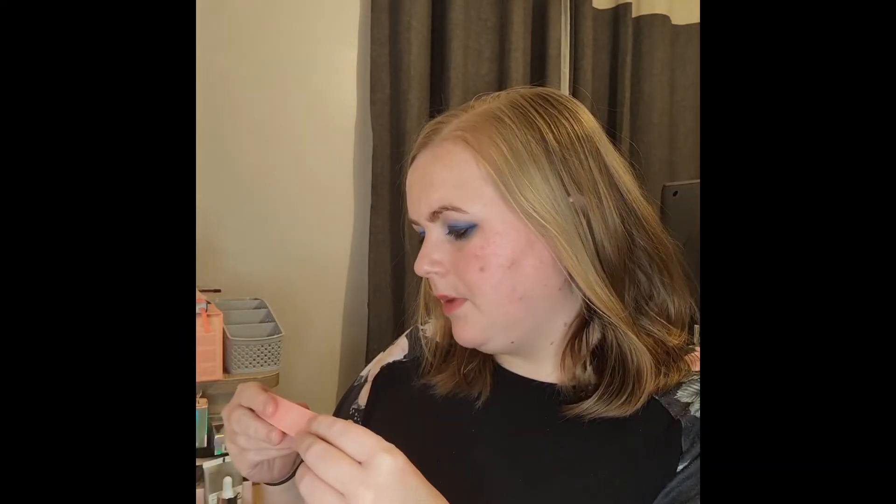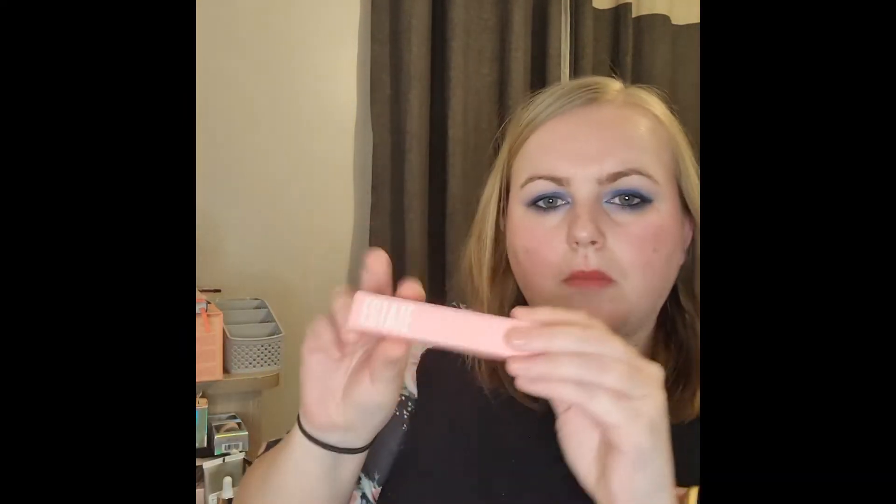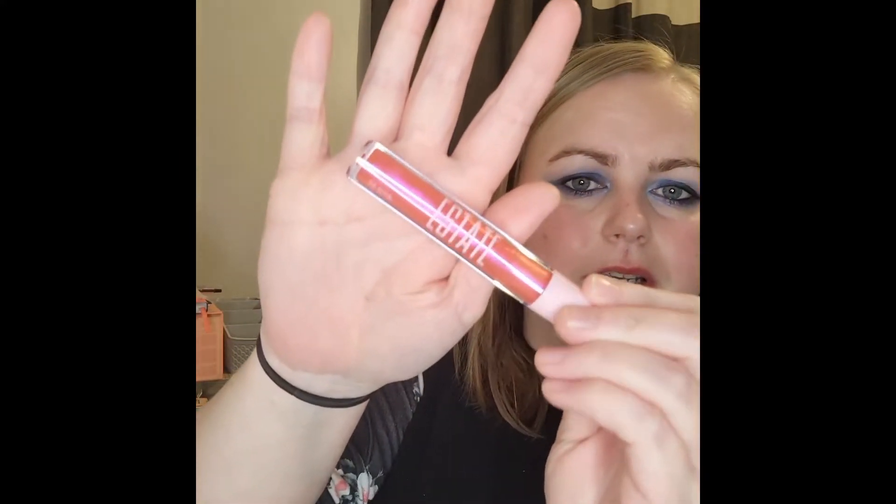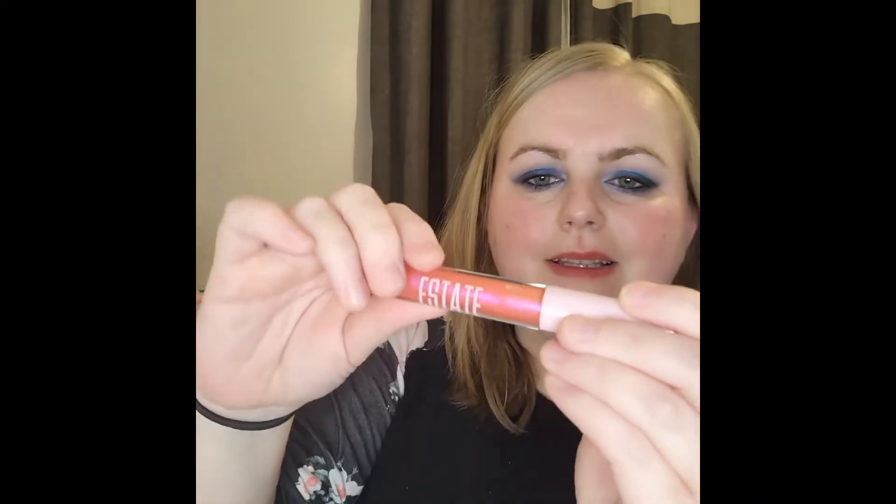And we have a lip icing — I'll open this up. Oh wow, I don't know if you can see that but it's really pink and shimmery. Oh, I like that!